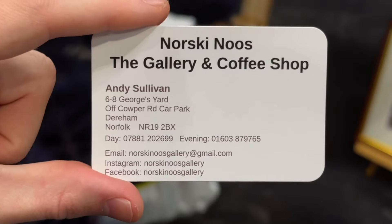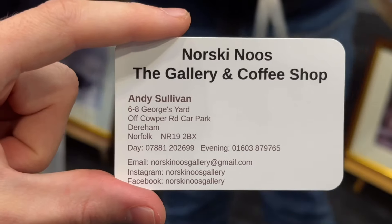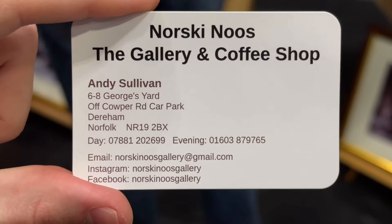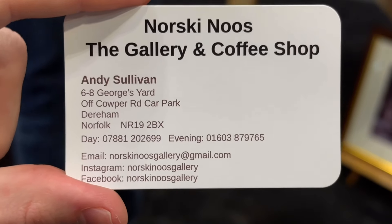If there's anybody interested in any of these paintings, I've just spoken to the gallery owner. These are the details, so please get in touch with him if you'd like to buy or even visit the gallery.